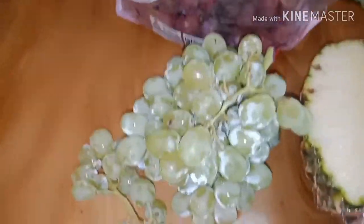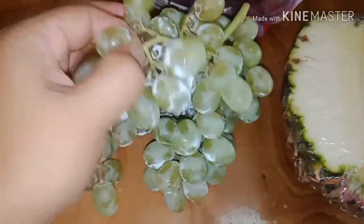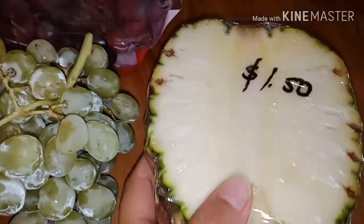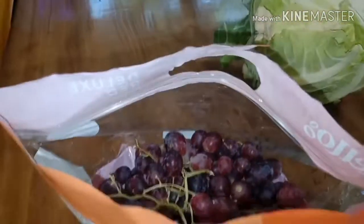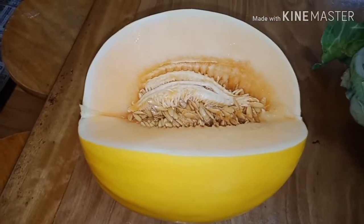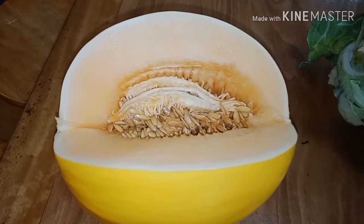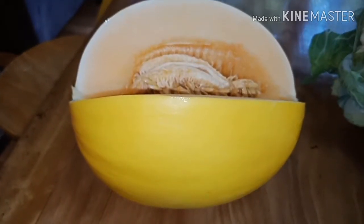I have some grapes too; I bought these from the organic market. We have pineapple here, and I also have some red grapes that I bought. We also have rock melon — honeydew melon, the sugar melon — it's so sweet, but we eat this every half in the evening.